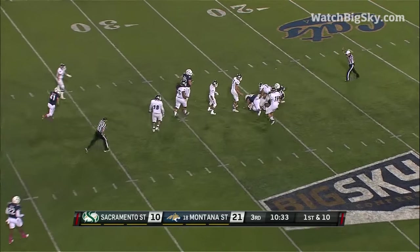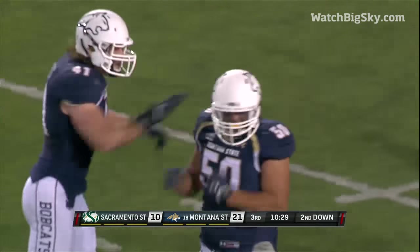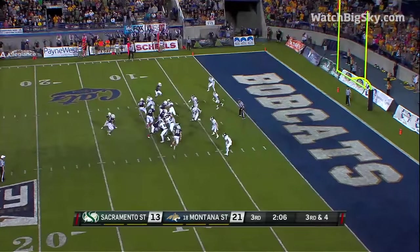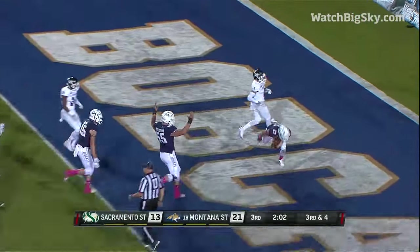And down goes Castle. Third down and four. Bracky. Touchdown, Montana State.